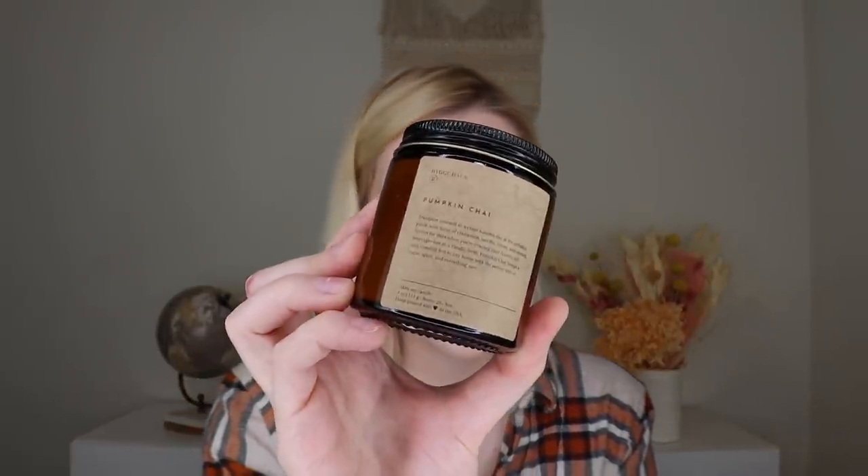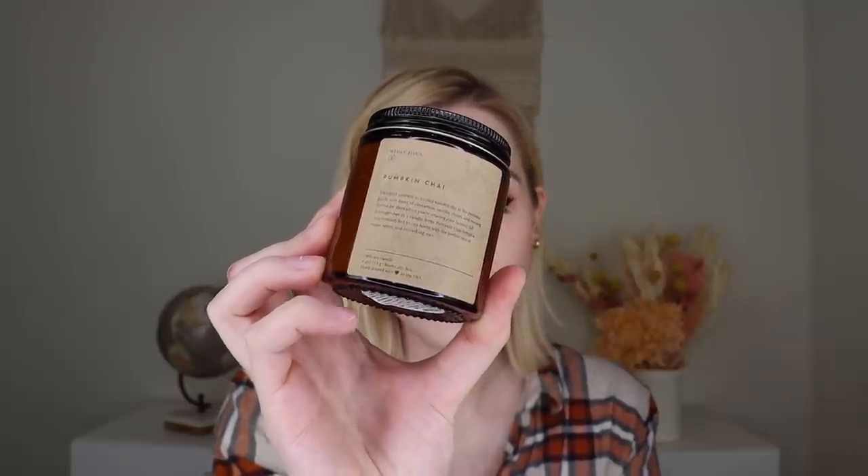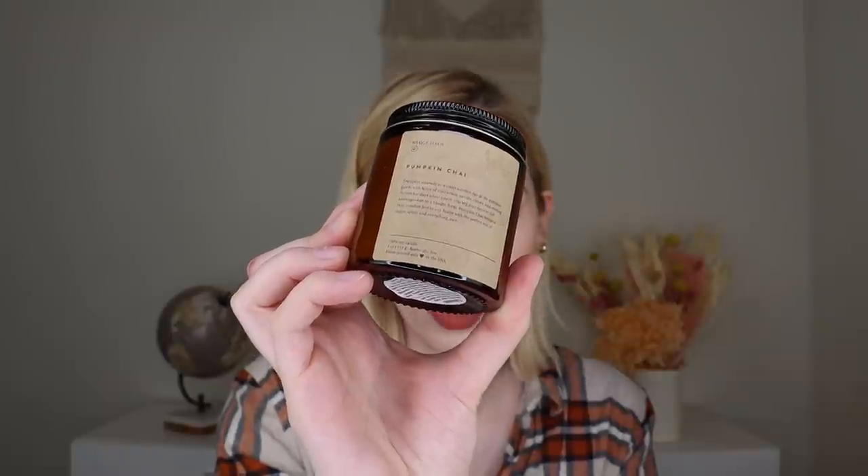The theme is 'Nest.' The next thing is a pumpkin chai candle made by Hygge Box. It's a cozy, comforting blend of pumpkin with hints of cinnamon, vanilla, cloves, and nutmeg — a warm and inviting scent perfectly suited for autumn season. Love the amber glass. That's a really good pumpkin chai scent — literally the perfect one. It's four ounces and burns for 20 plus hours, hand poured in the US. This feels so fall, this smells so fall!